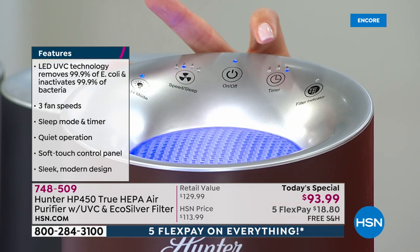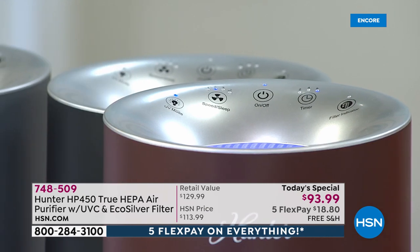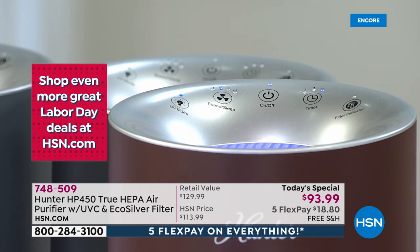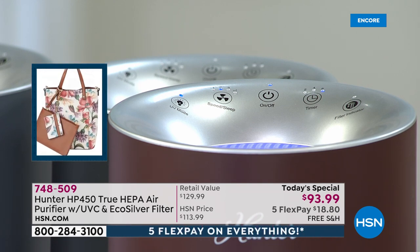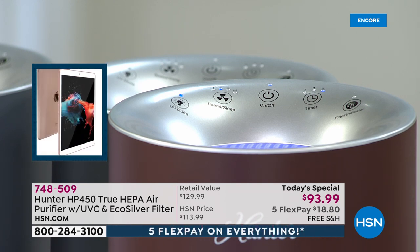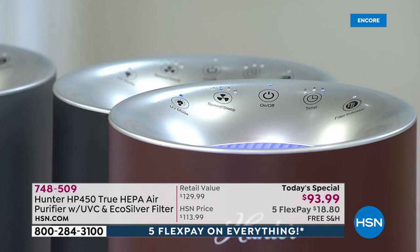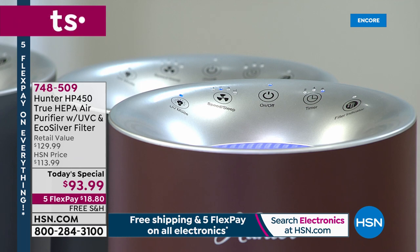The overhead shot shows how easy it is — it's all digital with no learning curve. Take it out of the box, plug it in, turn it on. You can choose whether or not to use the UV light. There are different fan modes; sleep mode makes it super quiet with no light and no noise, but it still gets the job done. There's also a timer and a filter indicator light that lets you know when it's time to address the filter.